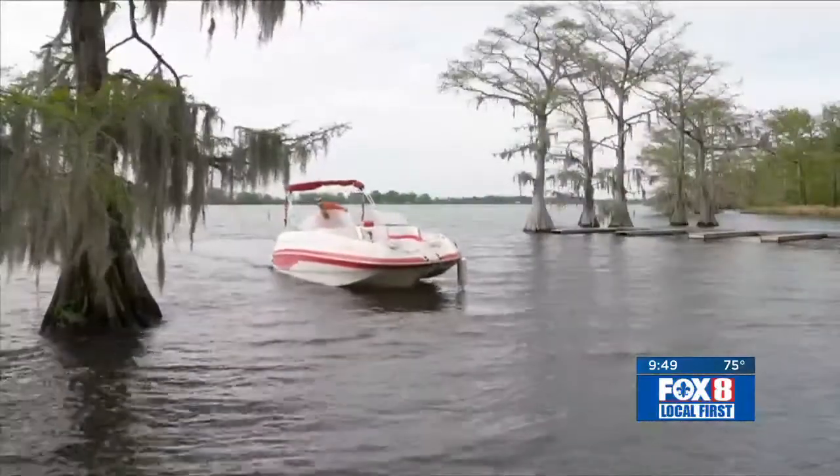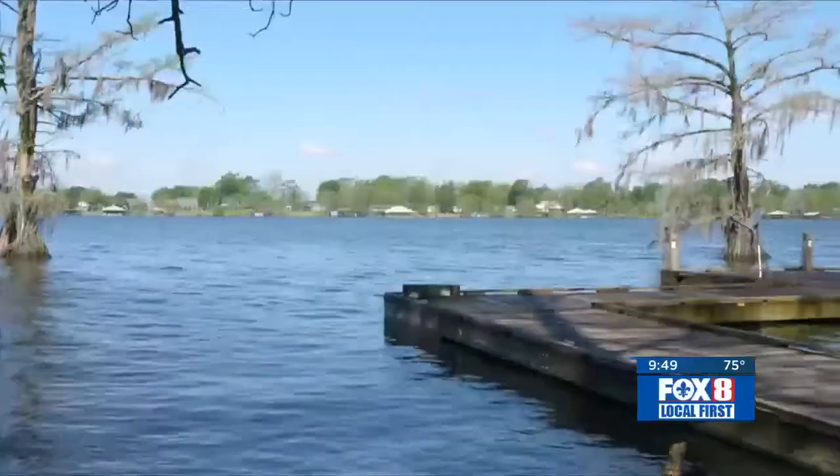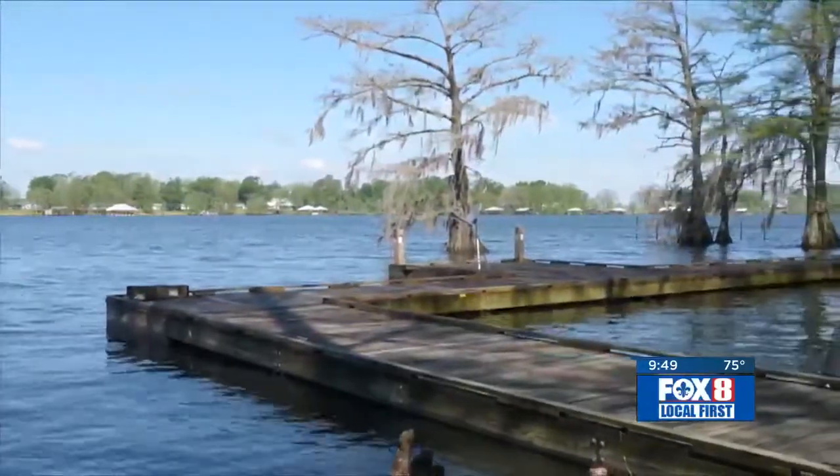It seems the most popular activity here is fishing. Hopefully the Lord will bless us with a good mess of fish this morning, but we haven't had that luck so far. Dale Green of Monroe is hoping to catch enough for a fish fry. Not having a boat to fish out of, they've got these nice docks — we fish off of the docks.